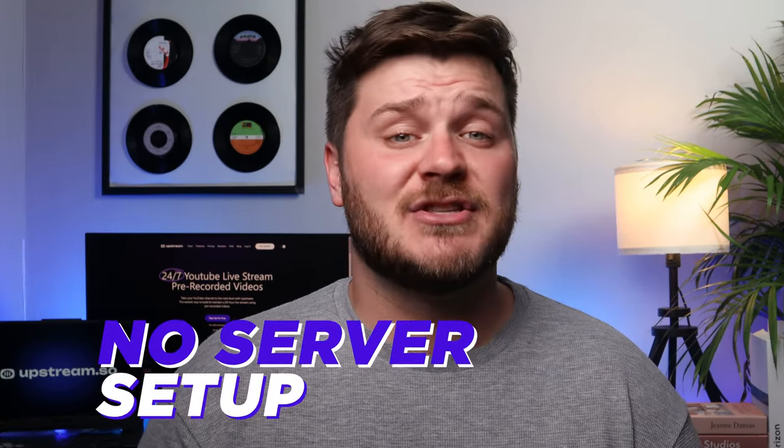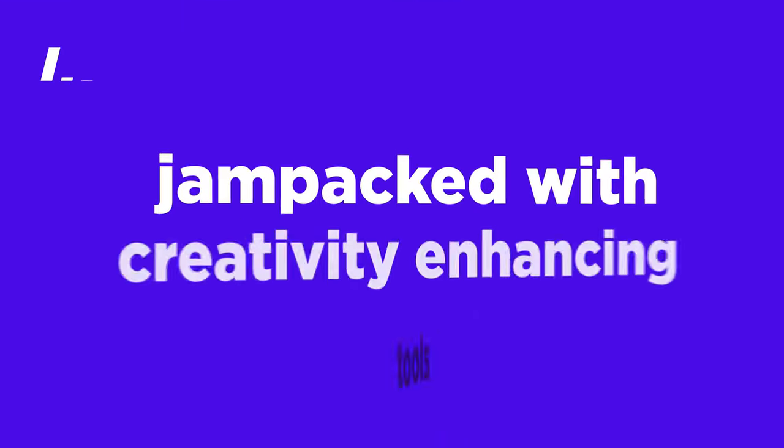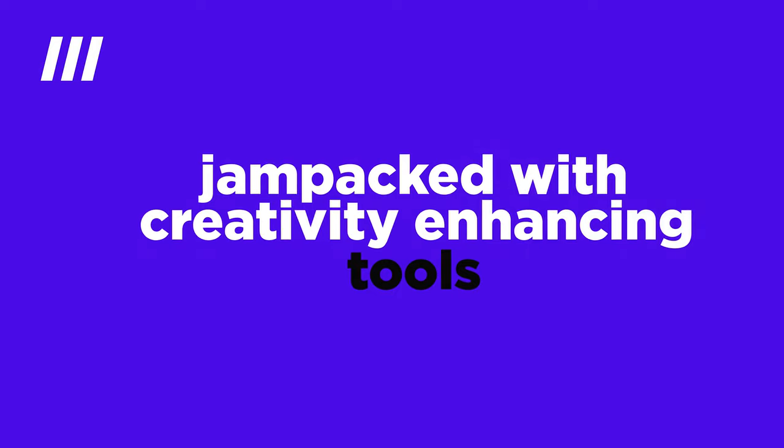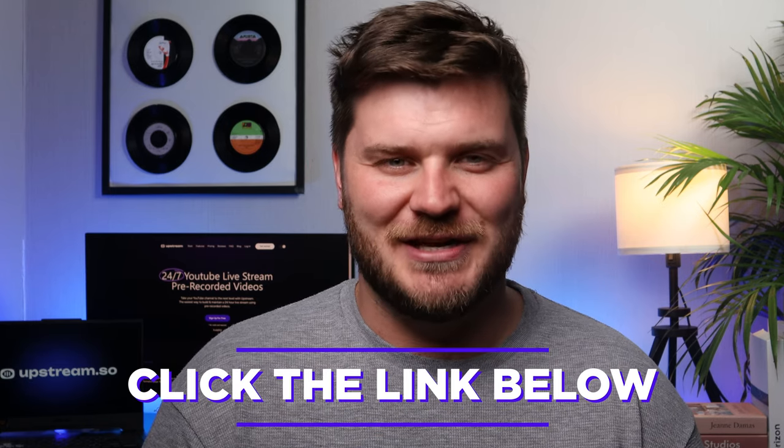And did I mention that there is no server setup as well? Unbelievable, right? Upstream Esso has made 24/7 live streaming hassle-free and jam-packed with creativity-enhancing tools. Don't miss out on this incredible opportunity and join hundreds of inspired creators just like you. Click the link below to start and we'll see you live.